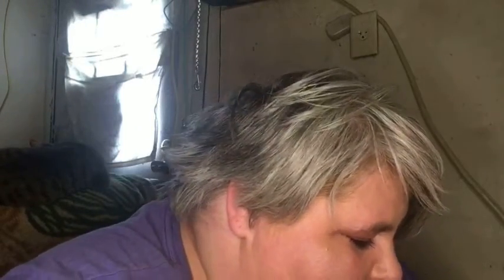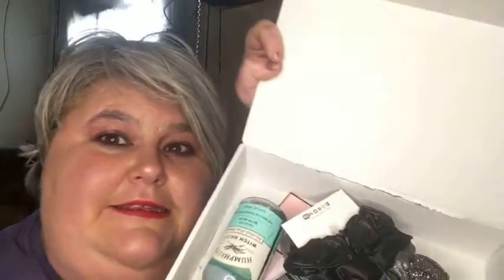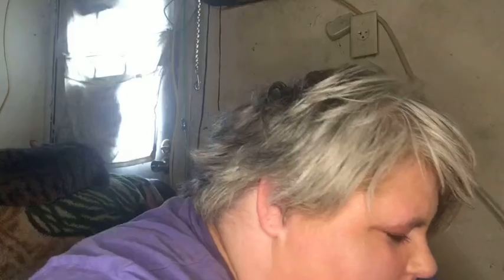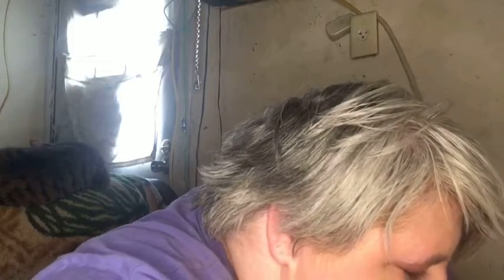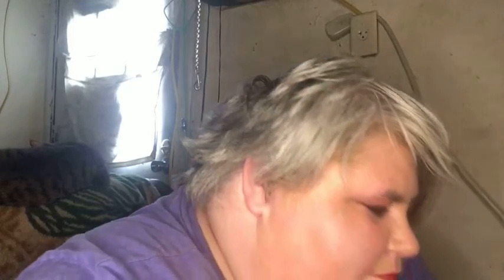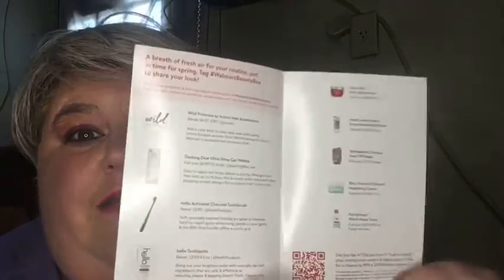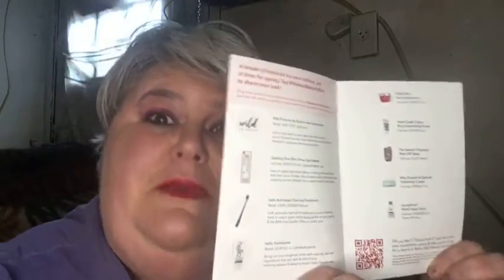All right, so let's go ahead and open it. And this is what it looks like inside my box. It does come with a pamphlet in here which shows you all the items that you will get in your box, and then items that are not in your box that other people got — so everybody gets a different box. Let's go ahead and pull out my first item.